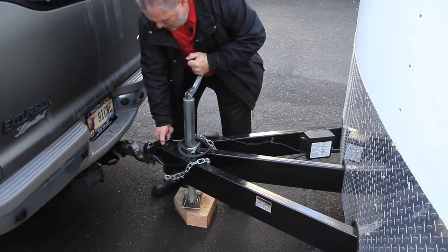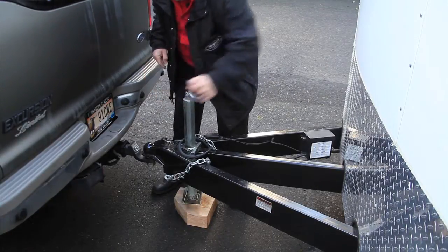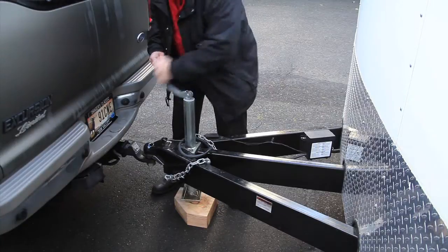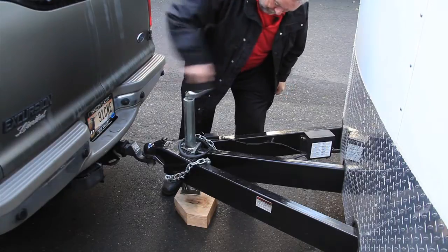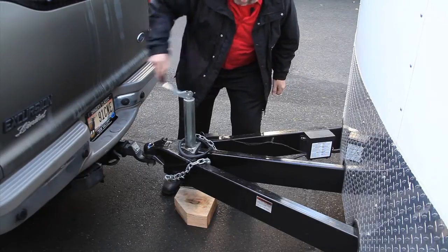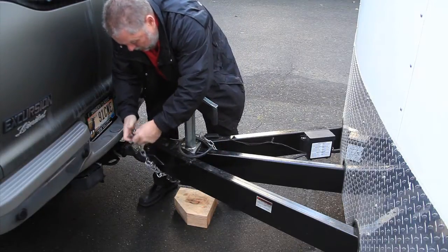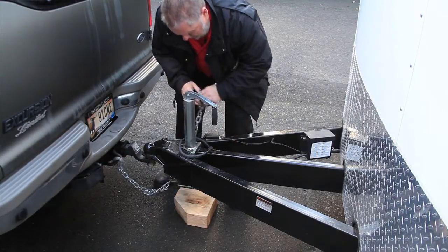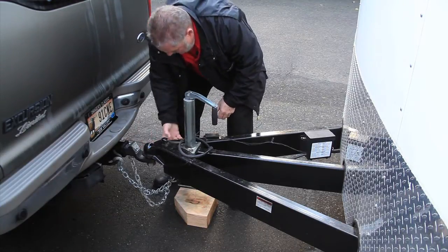I'm going to crank that all the way down. Get the jack pad up. Always want to make sure you cross your chains from one side to the other — it works really well for towing. That way, when you're turning tight, you're not going to bind your chain up.